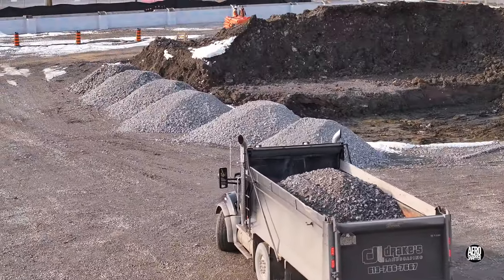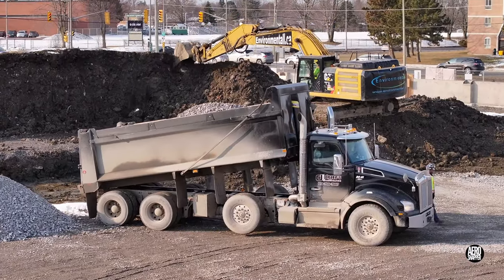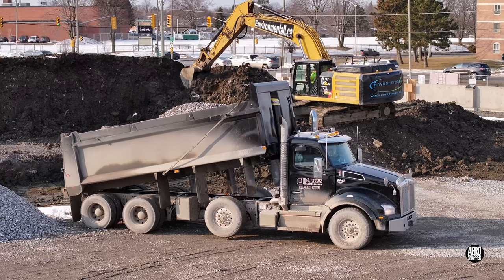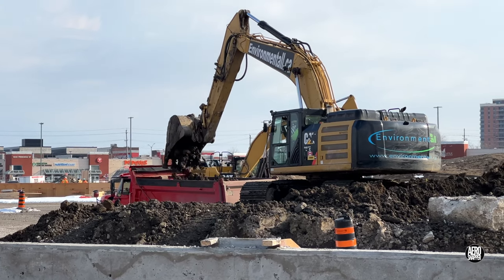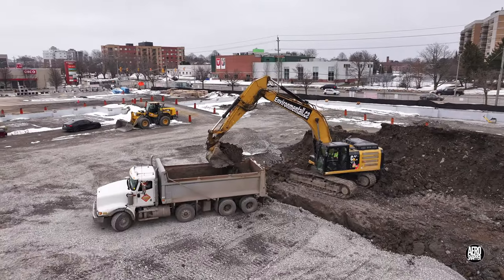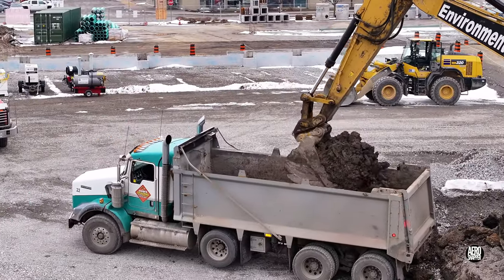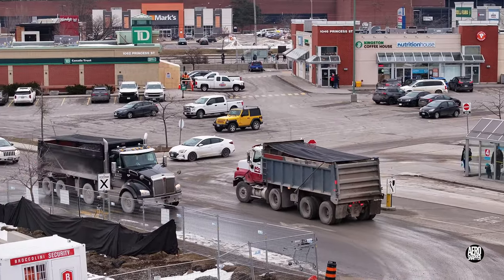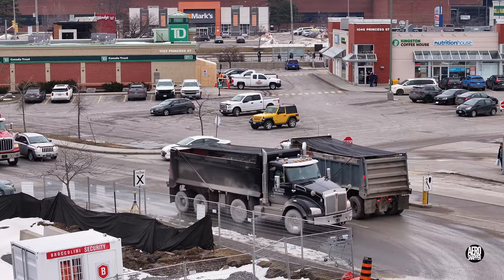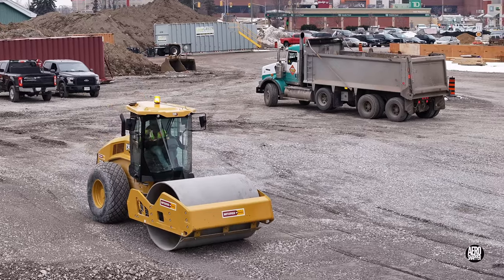The excavators had made such an impact on the spoil pile that gravel was now being delivered for the exposed base. The trucks just kept coming, and it was by no means uncommon to see spoil traveling out while gravel was coming in — that kept both the bulldozer and the roller busy.